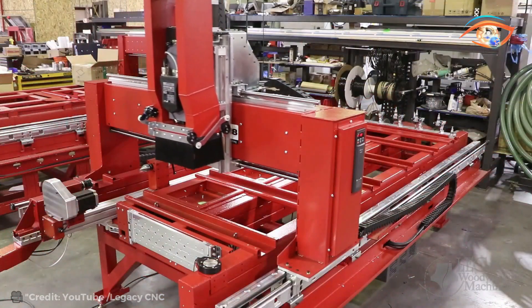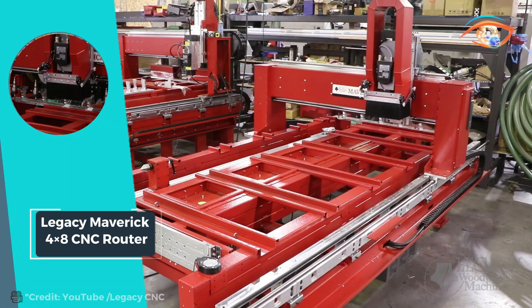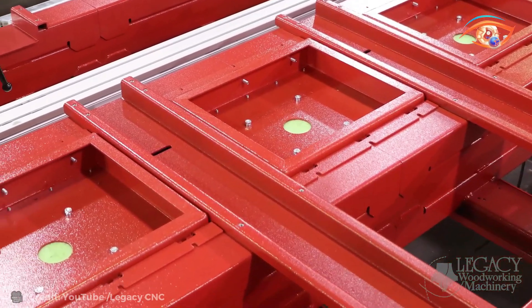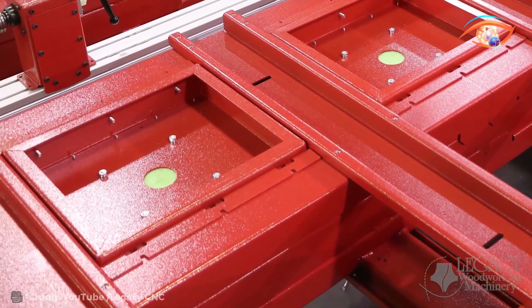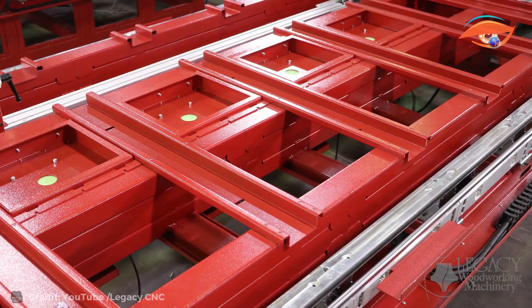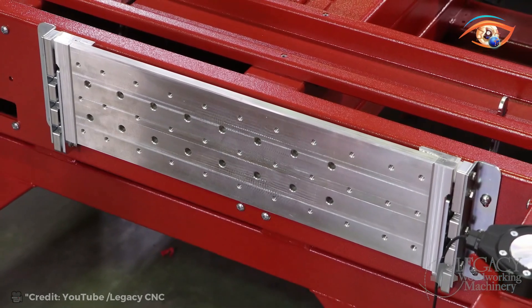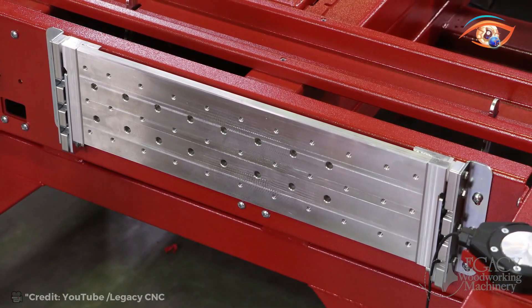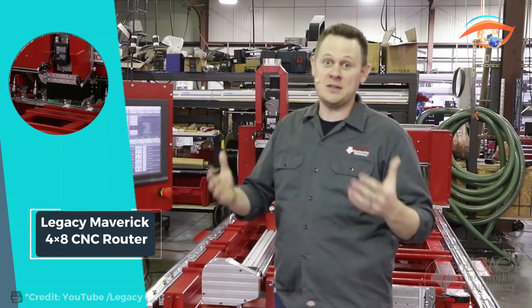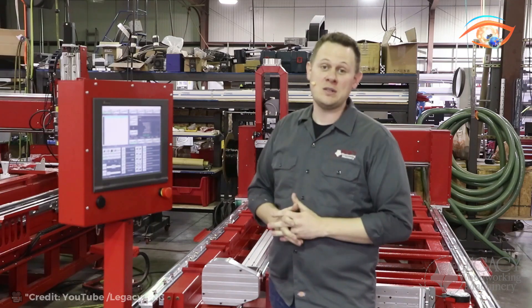Equipped with a powerful 6.0 horsepower (4.5 kilowatt) motor, it delivers the power needed to tackle a wide range of cutting, carving, and routing tasks with precision and ease. With an RPM range spanning from 6,000 to 24,000, the Maverick offers the flexibility to adapt to various materials and cutting requirements, ensuring optimal results every time. Whether you're a seasoned craftsman or a budding woodworker, the Legacy Maverick CNC router is the ultimate tool to elevate your projects to new heights of excellence.